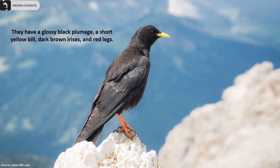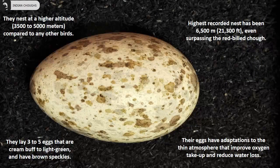They have a glossy black plumage, a short yellow bill, dark brown irises and red legs. They nest at a higher altitude compared to any other birds — the highest ever recorded nest has been at 6500 meters, even surpassing the Red-billed Chog. They lay 3 to 5 eggs that are cream-buff to light green with brown speckles, and their eggs have unique adaptations to the thin atmosphere that improve oxygen uptake and reduce water loss.